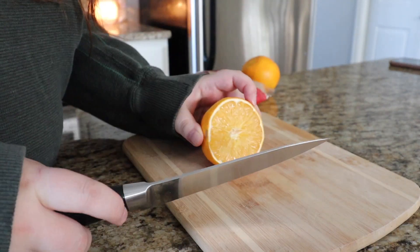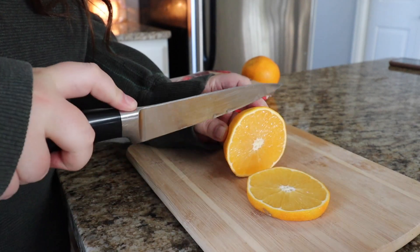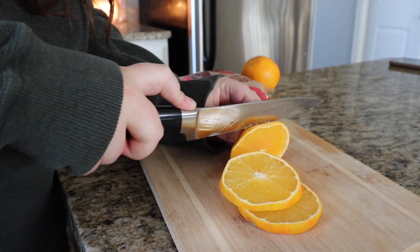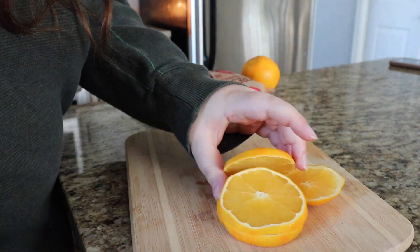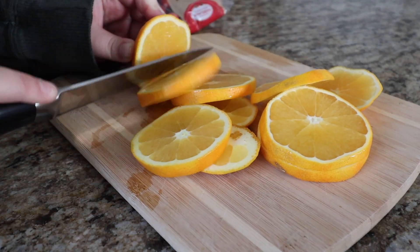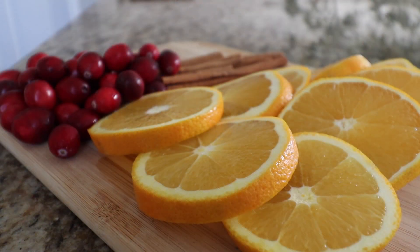Hello friends, welcome back to my channel. Thank you so much for clicking on today's video. In today's video, I am finishing up my kitchen and my downstairs family room with all of my Christmas decor for 2022. I just really hope that you enjoy today's video and all the motivation and inspiration it brings you.